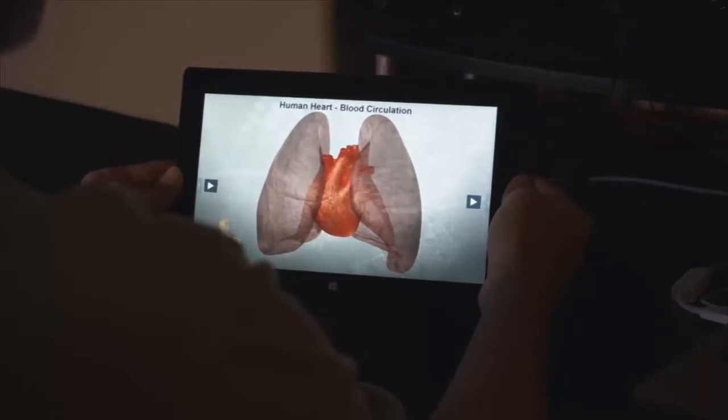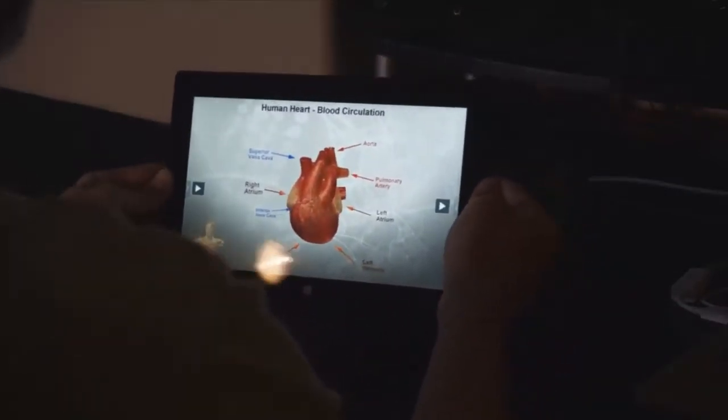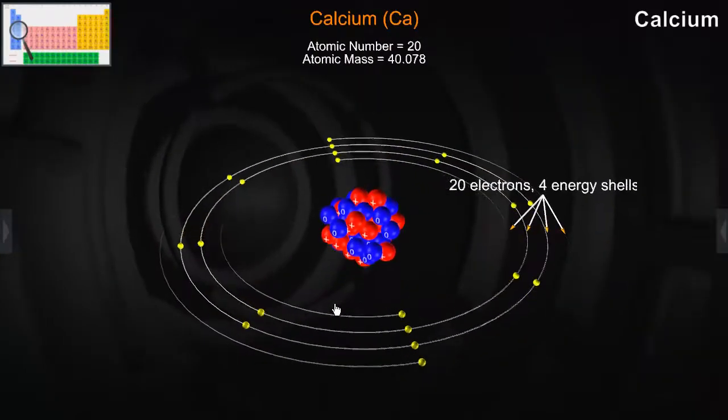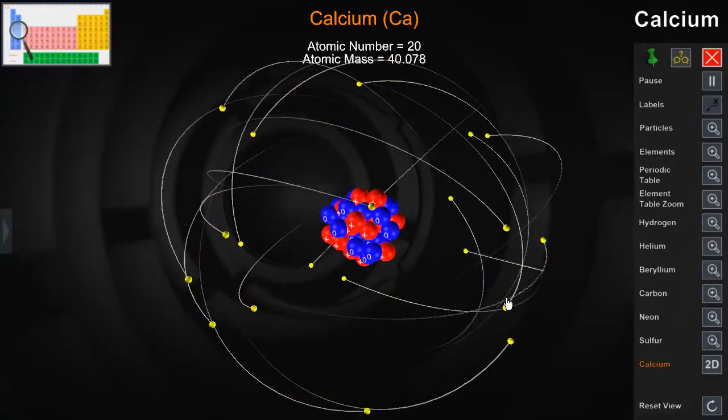When these techniques are combined into a cohesive learning environment, students feel like the lesson material is literally sitting there inside the computer, like looking at the real thing and being able to interact with it as well.